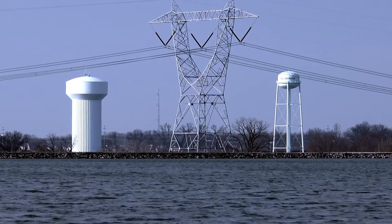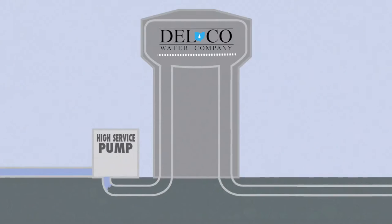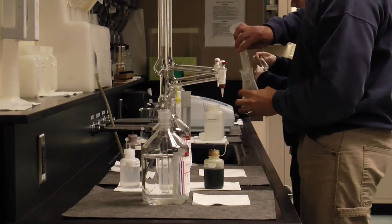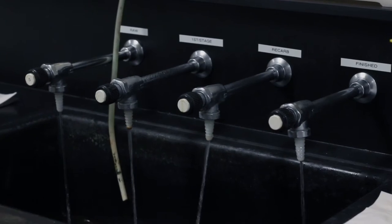From that point, the water goes into clear wells where it is able to be pumped to customers and replenished when needed. At each step of the process, a sample of the water goes through testing and it is monitored at all times.